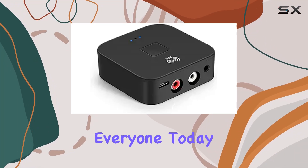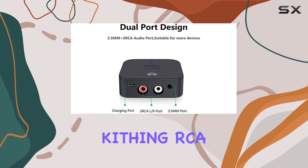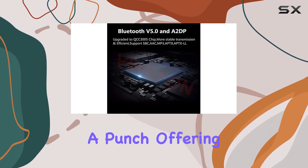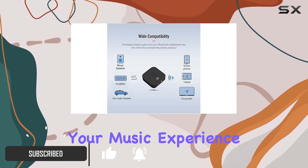Welcome back, everyone. Today we're diving into the world of wireless audio with the Kithing RCA Bluetooth Receiver 5.0. This little device packs a punch, offering seamless connectivity and a range of features that will elevate your music experience.